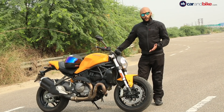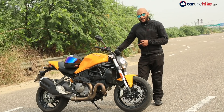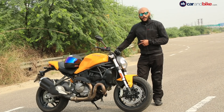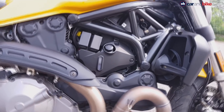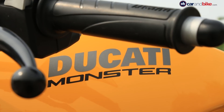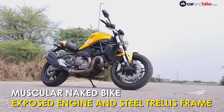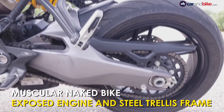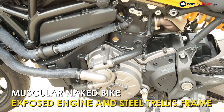In 2018, we have the new Ducati Monster 821 and it's back in a bright yellow shade just like the original Monster M900. For the uninitiated, the naked bike has an exposed engine and frame. The exposed steel trellis frame not only provides structural efficiency but also adds aesthetic appeal, and it's an integral part of the Monster's design language.